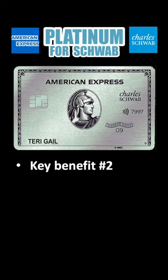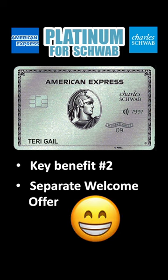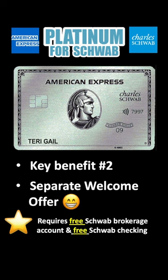Number two, if you've never had the Schwab Platinum but you have had the vanilla Platinum, you are still eligible for the Schwab Platinum welcome offer. Why? Because the Schwab Platinum is considered a separate product from the vanilla Platinum.